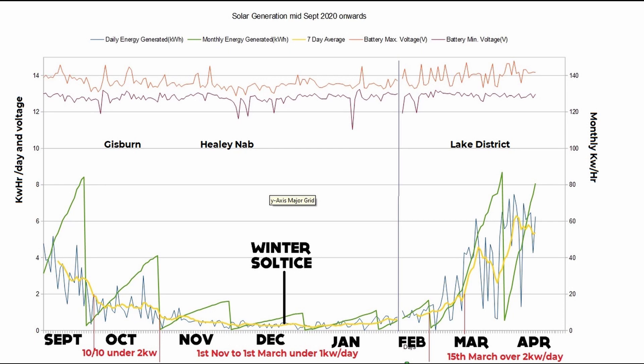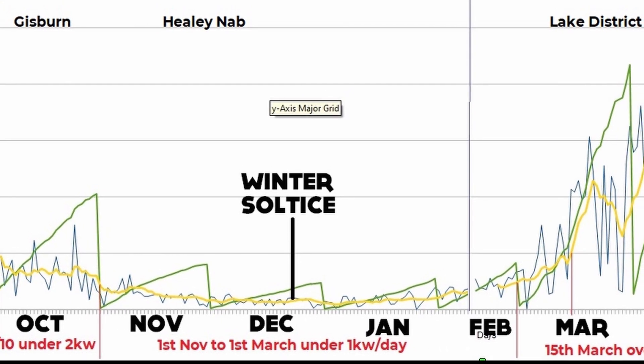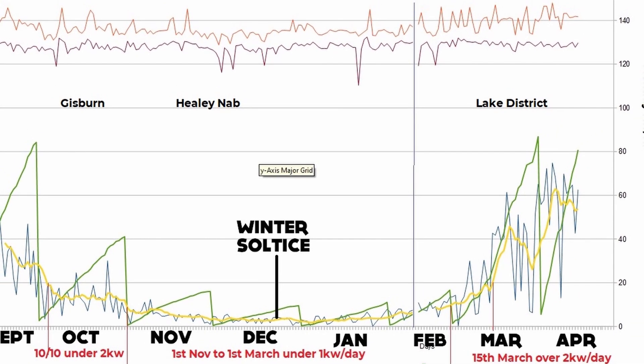That's mounted flat to a van — not ideal, but that's what most people have. This data should be comparable for you. It's basically six to eight weeks either side of the winter solstice — around 50 days either side, 100 days total — that's a quarter of the year. So if you rely on solar like I do, you definitely need an alternative plan to get through winter, no matter how much solar you have.